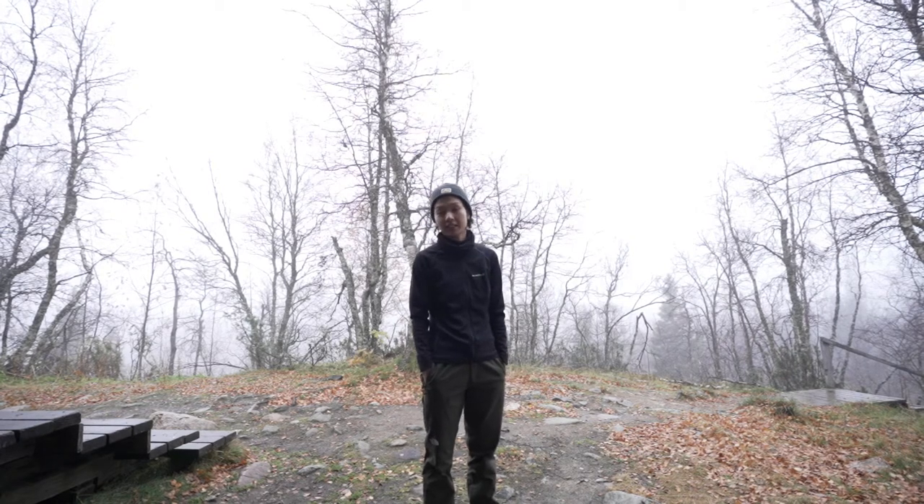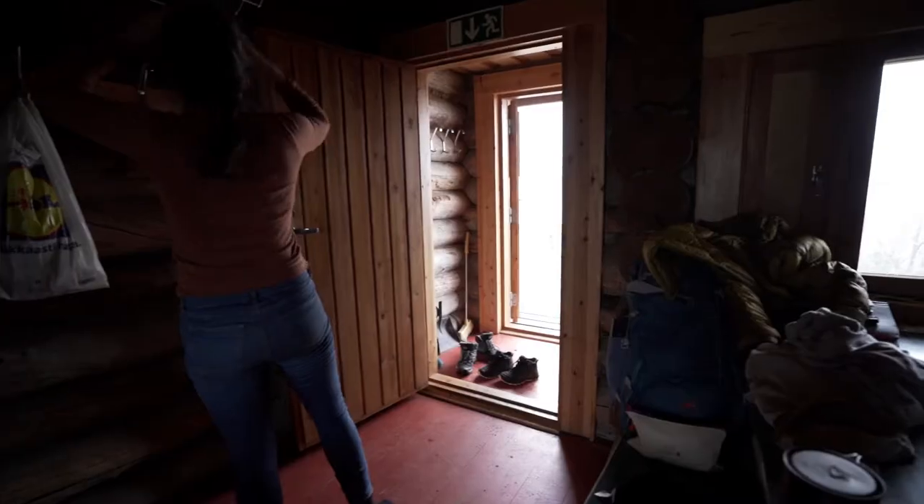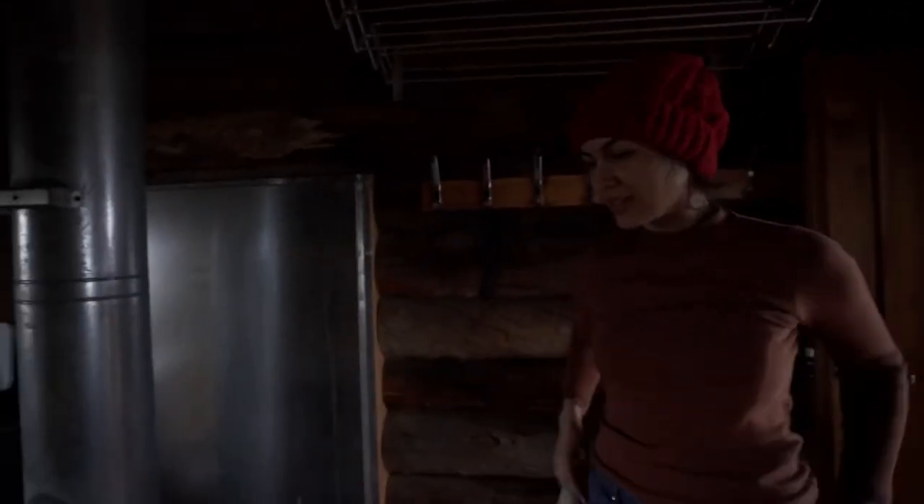We're going to hike quickly to get back to the parking lot, and maybe go to a shop — an architect knife shop. I just want to check it out, it's more north. We'll see how long it takes. Okay, we are ready to leave, packed up.